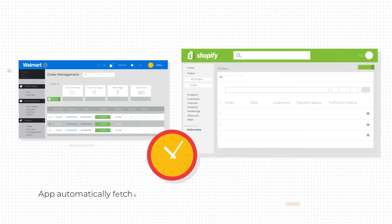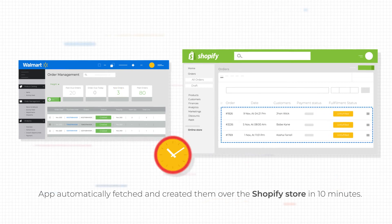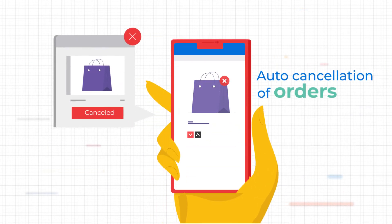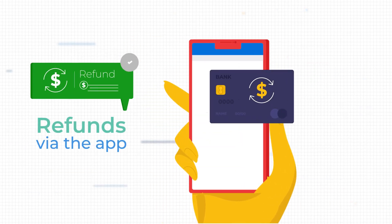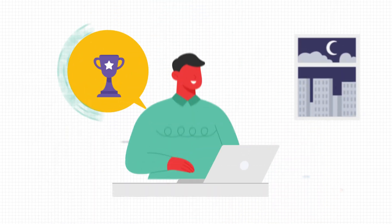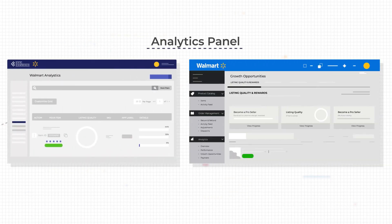Once he started receiving orders on Walmart, the app automatically fetched and created them over the Shopify store in 10 minutes, along with provisions for automatic shipment, auto cancellation of orders, and refunds via the app.